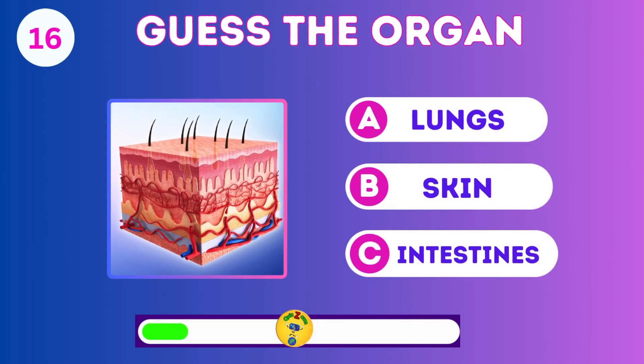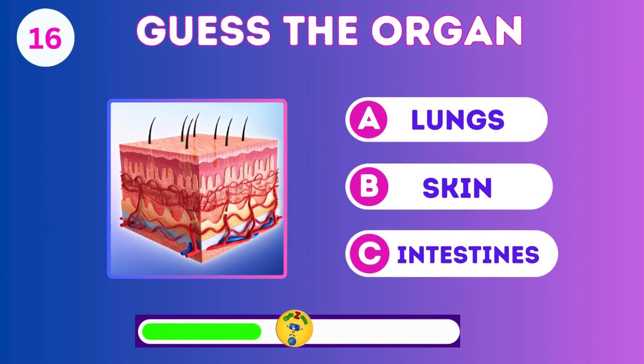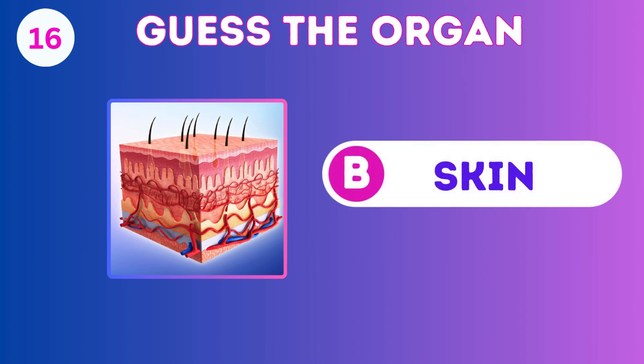Guess the organ: the lungs, skin, or intestines? Correct. It's the skin.